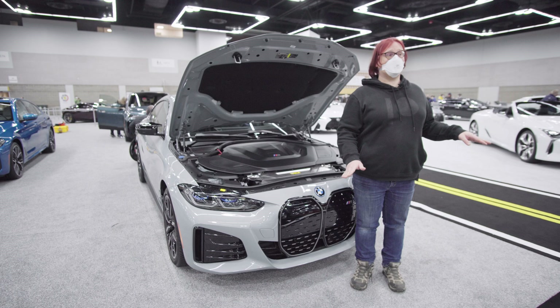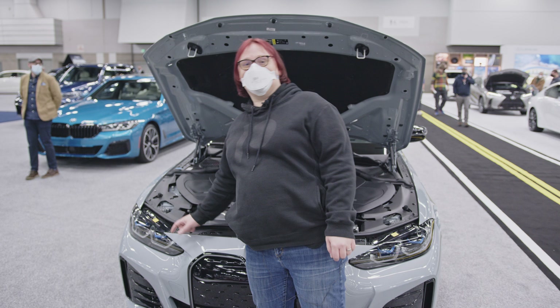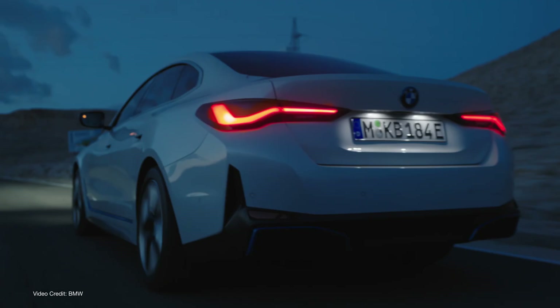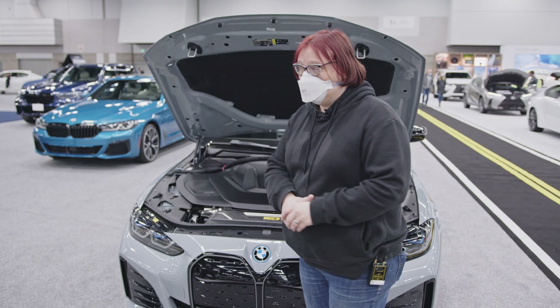This car has extra points for power. The other thing that strikes you are the heat sinks by the headlights — that's because this car has matrix headlights. A recent change in law in the US means that matrix headlights are now legal here, and the i4 M50, just like the rest of BMW's electric lineup, will come with active matrix headlights.